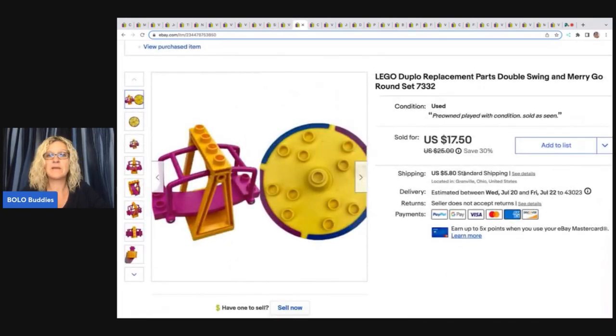This also came from the Goodwill bins. It's a Lego Duplo replacement parts double swing and merry-go-round set. I sold this for a best offer of $15 plus shipping.